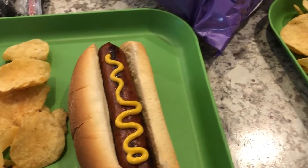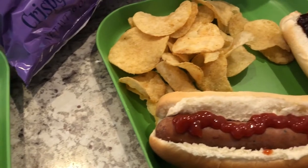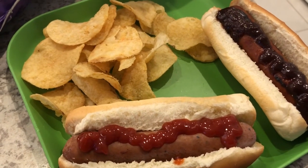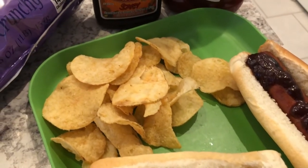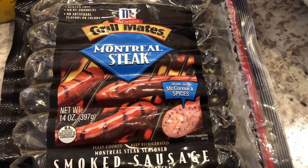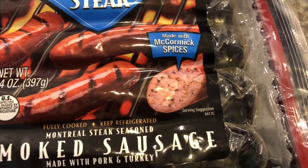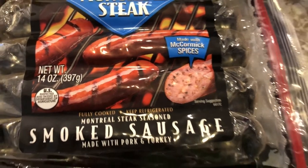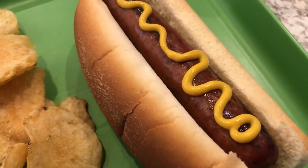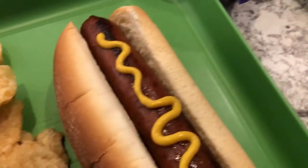Hey guys, welcome back to another week of What's for Dinner. My name is Andrea with Foodimentary, adventures in food. Our videos come out every single Tuesday — we really appreciate you stopping by. I had these sausages in my freezer; they are Montreal steak seasoning sausages, and we've never had them before. Here's a close-up of the package, and here's one on my plate. Howard grilled these, and I just like a little bit of mustard on mine.